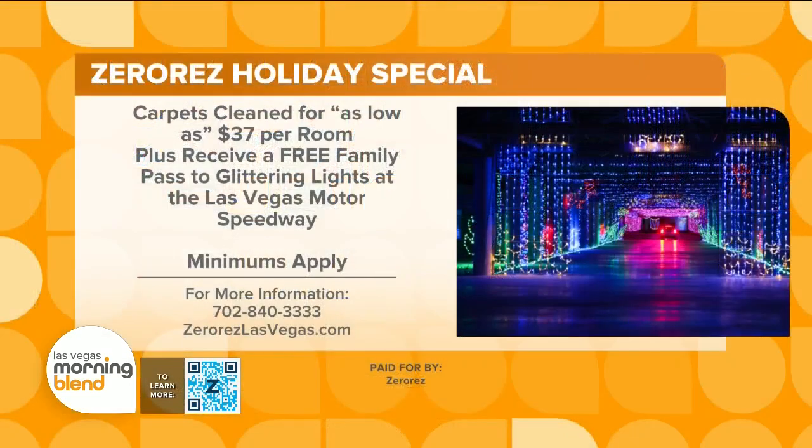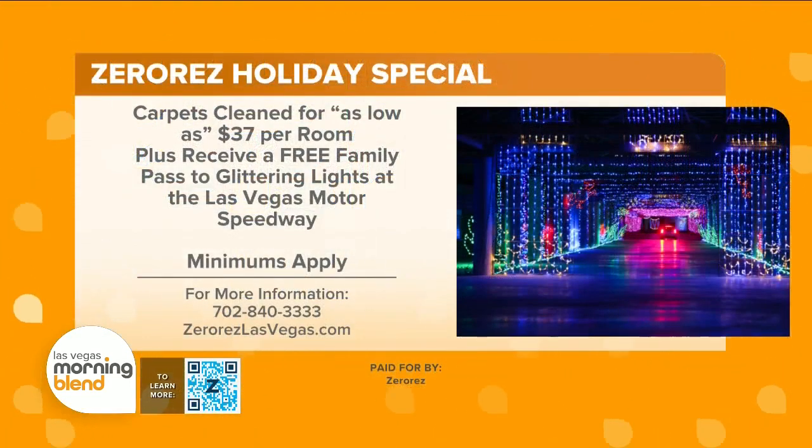Thank you guys so much for coming in this morning. For more information and to take advantage of their special offer, head to zeroreslasvegas.com.